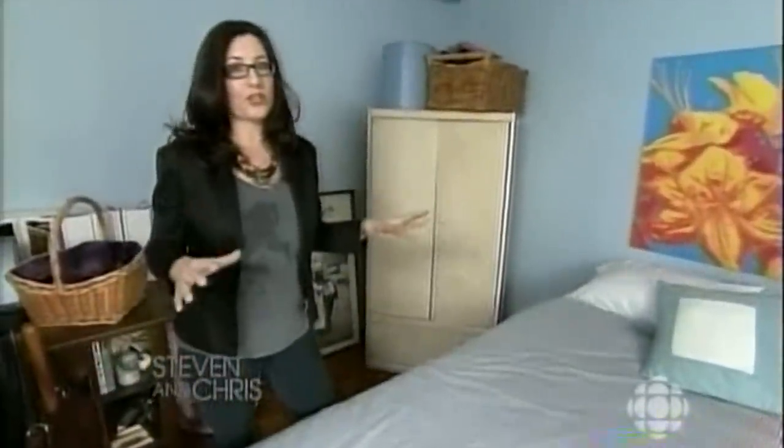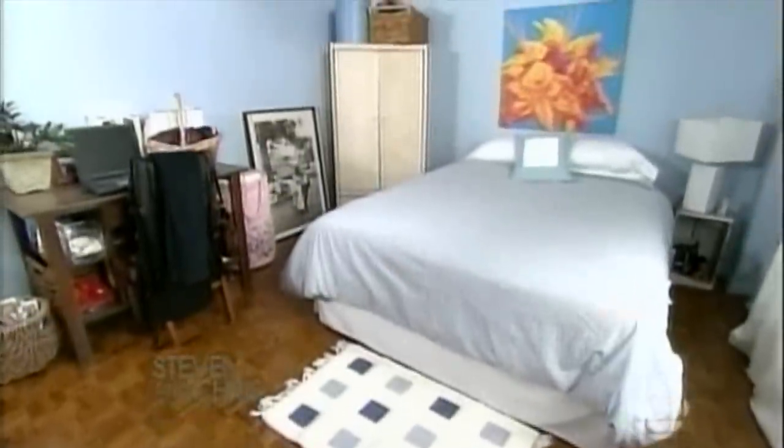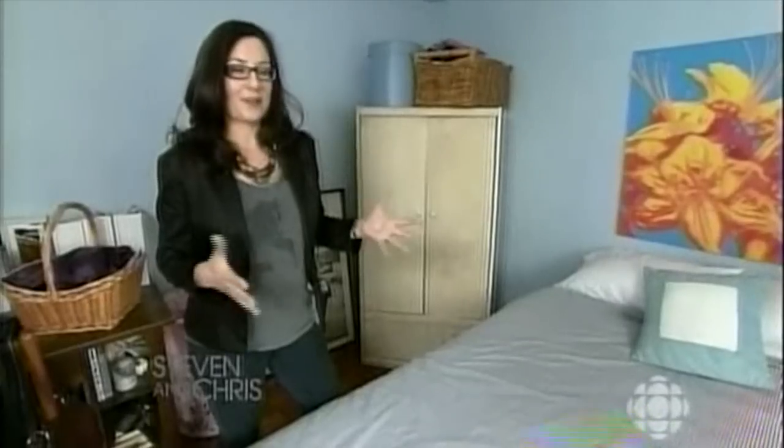The next thing I like to look at when I'm assessing a space is the furniture layout. This room is set up for a single person — there's one side table, one lamp. The bed isn't perfectly centered; it could be better. Typically I see beds pressed right up against the wall. And this side has this lovely piece of furniture, which I quite like, but it's really not in a great spot. So what we need to do is balance out this space so it's set up for love.